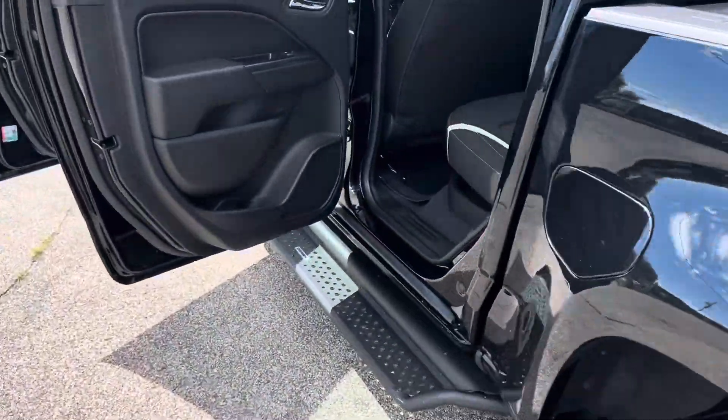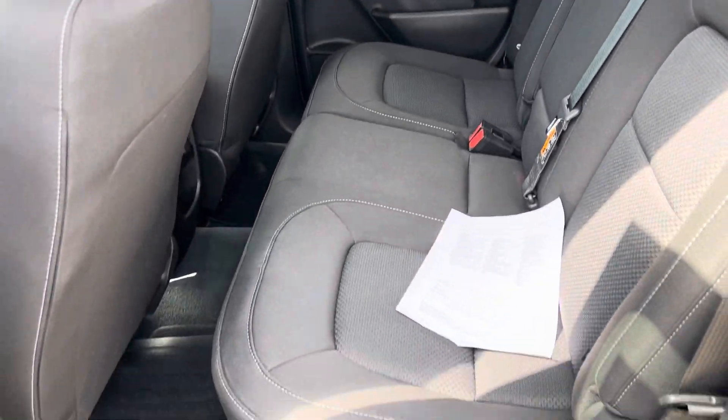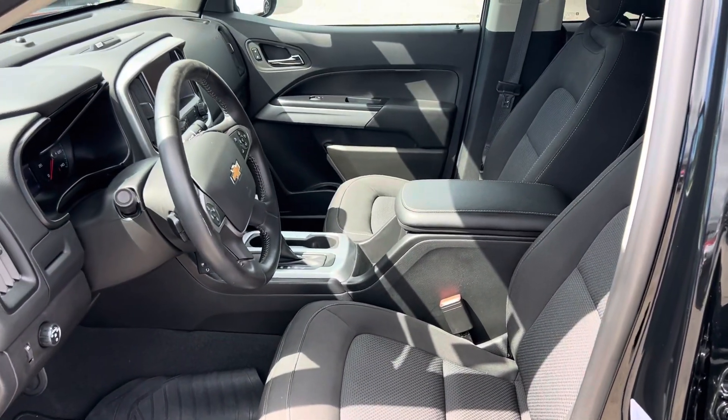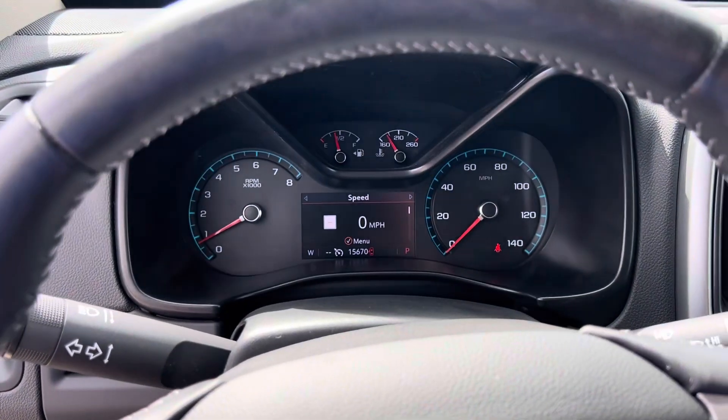We have a backup camera there. Let's get a shot of the interior — plenty of leg room, no rips or tears. We have power windows, power locks, power mirrors, and power seats.